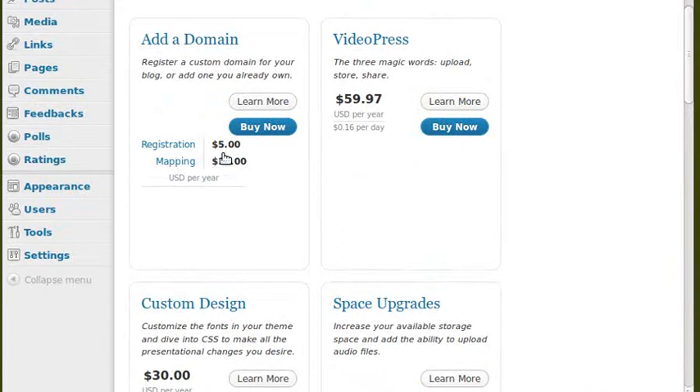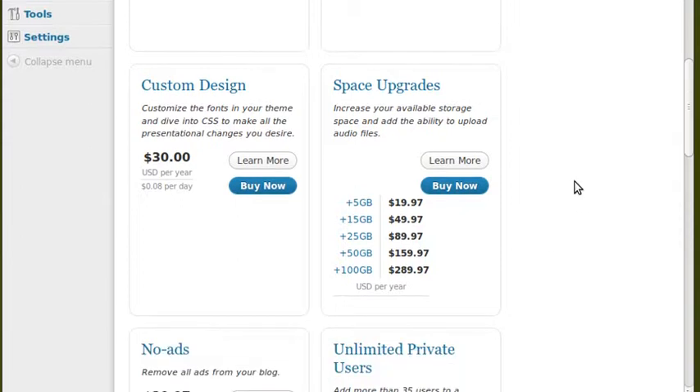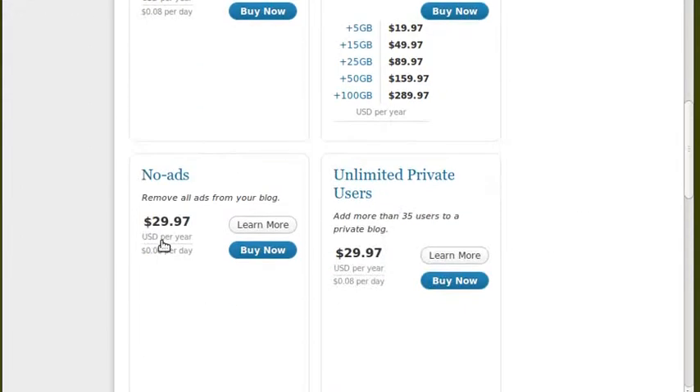If you add a domain name, that's $17 — which when I bought mine was equivalent to about £10. If you want to put videos on your site, they'll charge you $60 a year. If you want a custom design, you've got to pay for it — starting from $30 a year. If you want a lot of web space, most people won't need that much, but you've got to pay extra. They can also put adverts on your website depending on how busy it is, and if you want them to take the adverts off, that'll cost you $29.97.